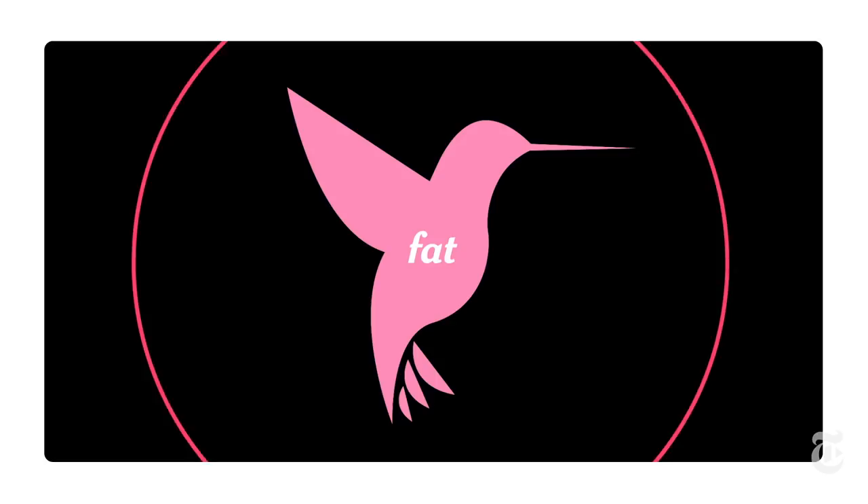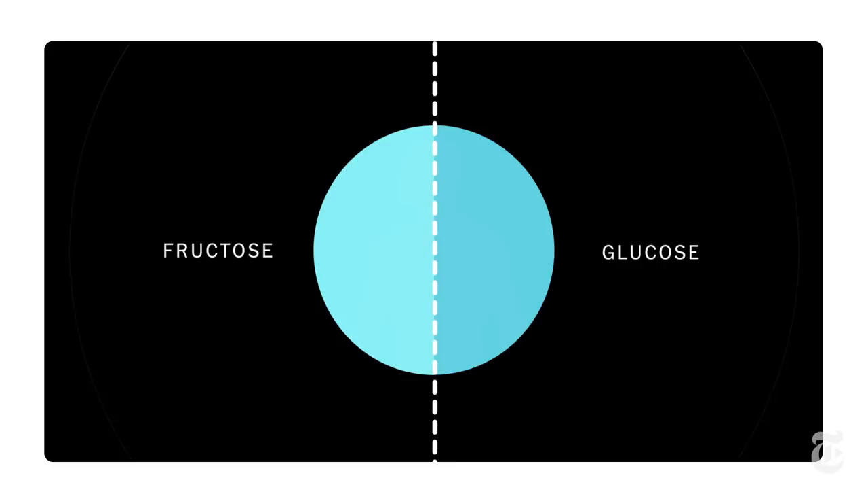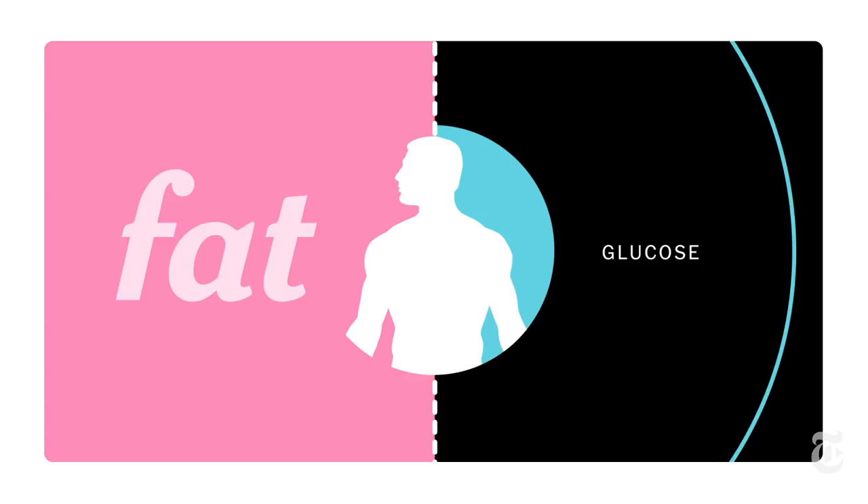Hummingbirds are much better than most animals at switching between fat and sugar to power their muscles. And since they feed on nectar that is half glucose and half fructose, they've evolved a way to send that fructose directly to their muscles to use. Humans mainly fuel their body through glucose — for us, fructose, as in high fructose corn syrup, goes straight to fat. And even glucose doesn't move to human muscles as quickly.